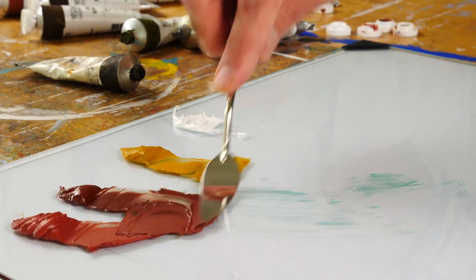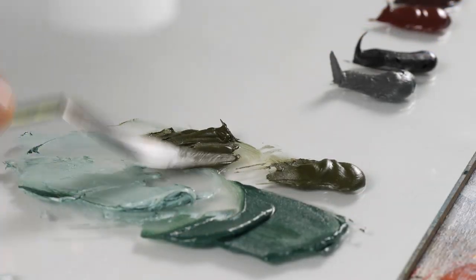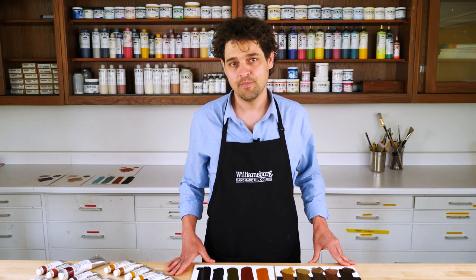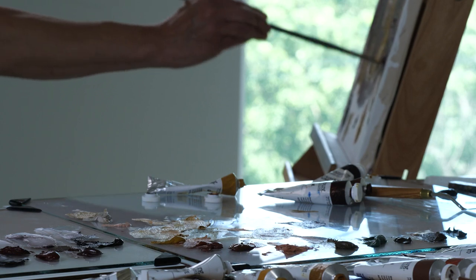There are so many earth colors to choose from, and even though earth colors are by definition more subdued, they are not all brown, yellow, and red — there's a wide range of beautiful earths to consider. We hope we've expanded your concept of what earth colors are and how they can be used within your painting. Thank you for watching, and feel free to email help@goldenpaints.com with any questions.